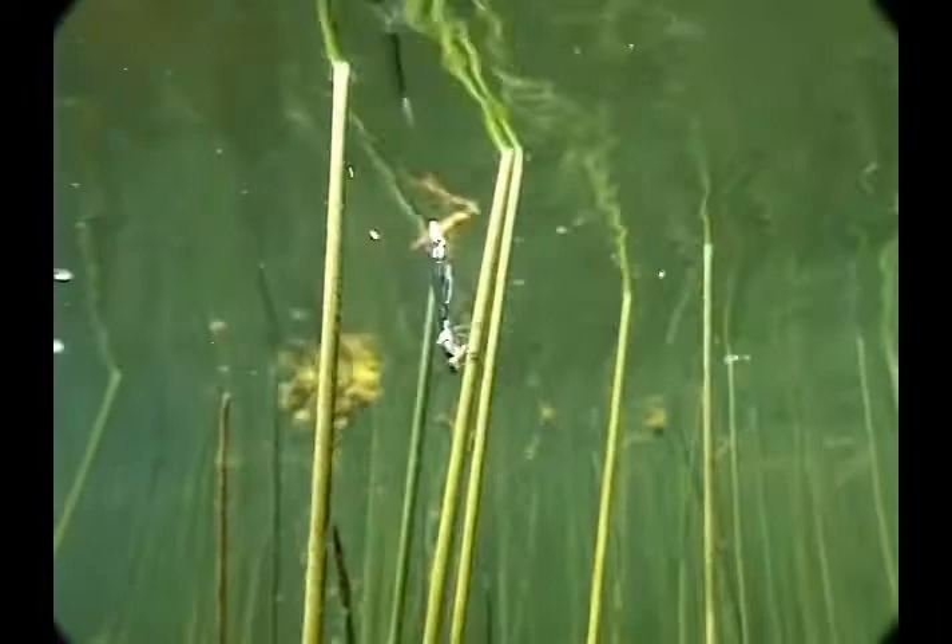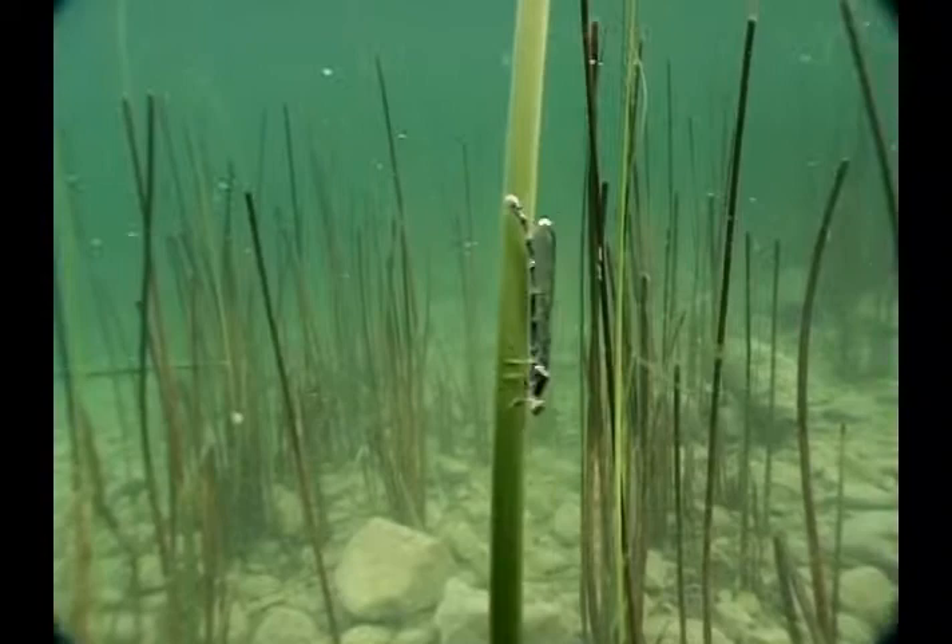Damselflies usually deposit their eggs into vegetation, and many species crawl under water to lay their eggs. The insect is cloaked in a glistening sheath of air from which she breathes. As oxygen is depleted, it is replaced by diffusion from the surrounding water.